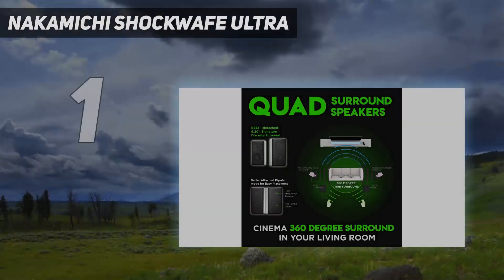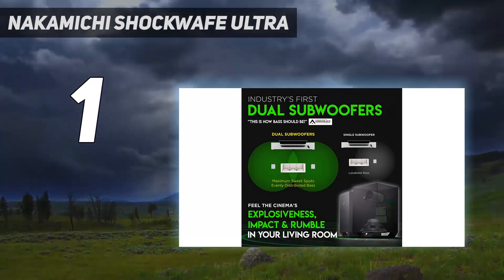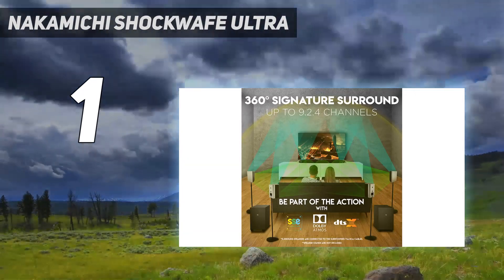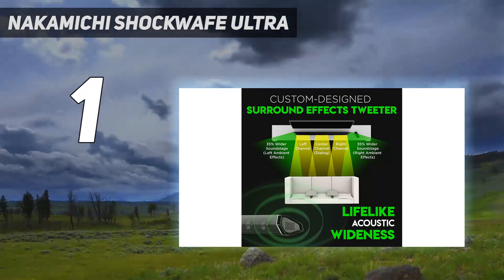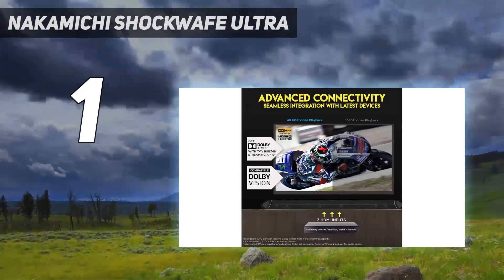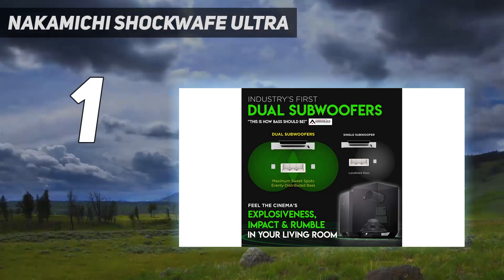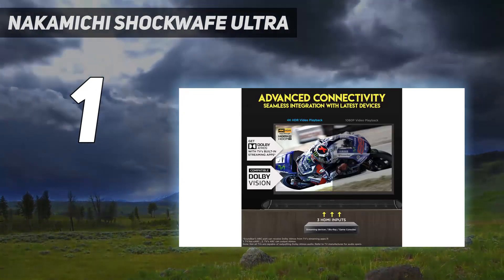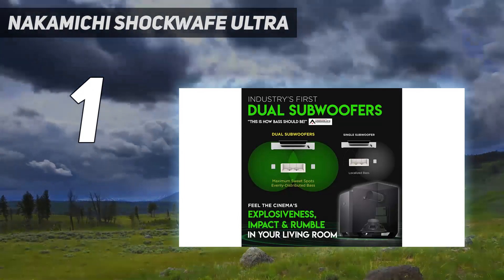And number 1: the Nakamichi Shockwave Ultra. If you're looking for the best home theater system, you found it. The Nakamichi Shockwave Ultra 9.2.4 offers a superior 360-degree surround sound experience that goes with your stunning television display. The scene-stealer here is the 45.5-inch soundbar — it's the winner of the Dolby Atmos soundbar battle. With six full-range drivers and two surround effects tweeters, it perfectly bounces the sound off your walls for clearer and crisper audio.